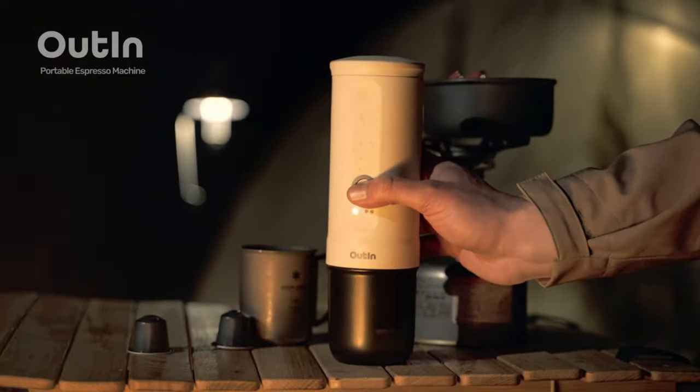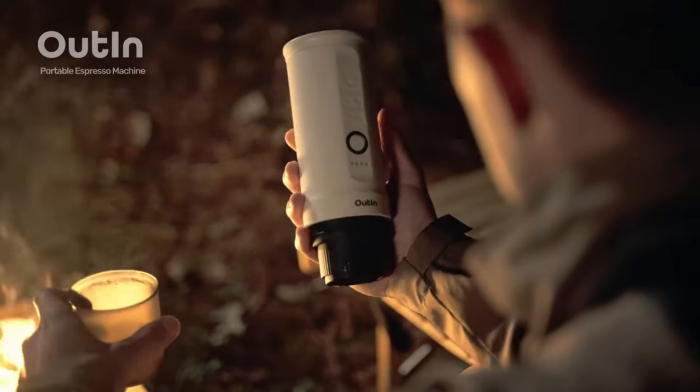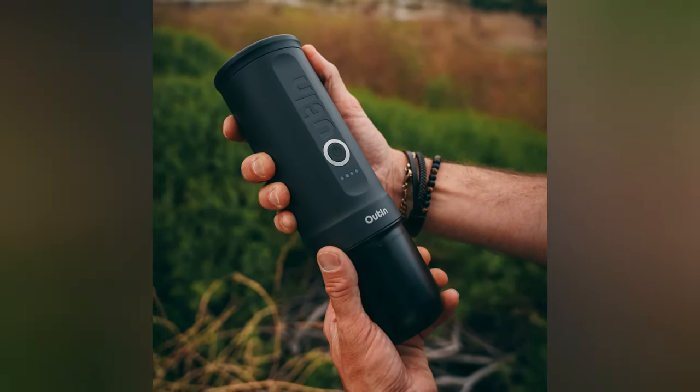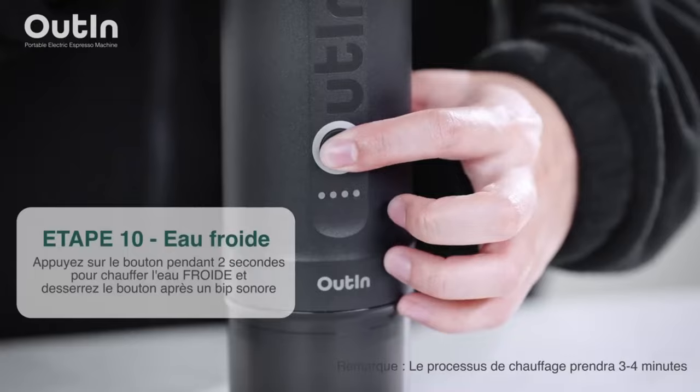The Nano's ability to produce a crema showcases its brewing capabilities. It's not about the coffee itself — it's about the convenience it offers in allowing you to relish an espresso, whether you're hiking in the mountains or staying in a hotel room. The UTIN Nano is priced at $129.